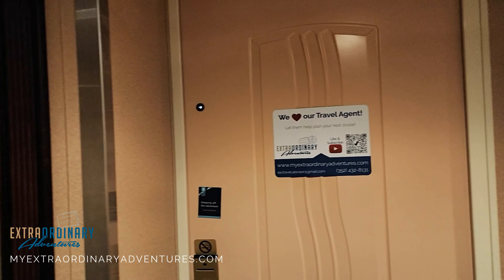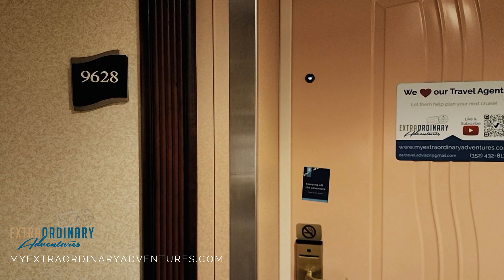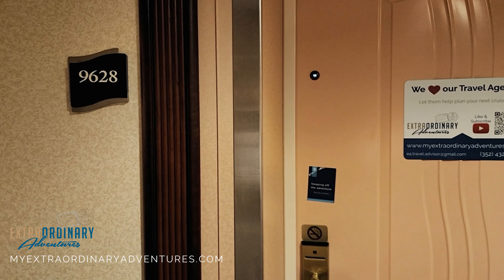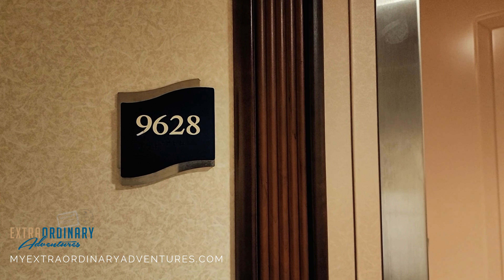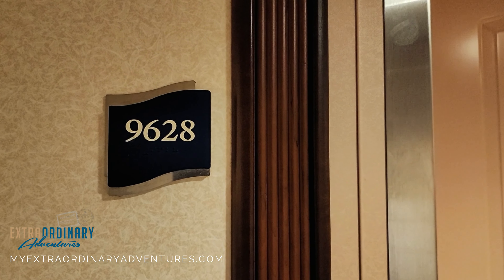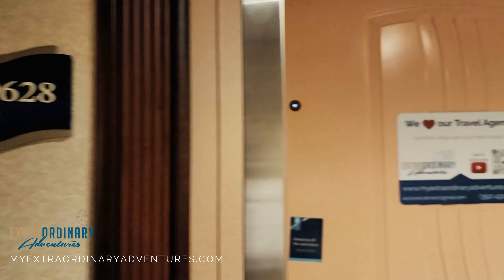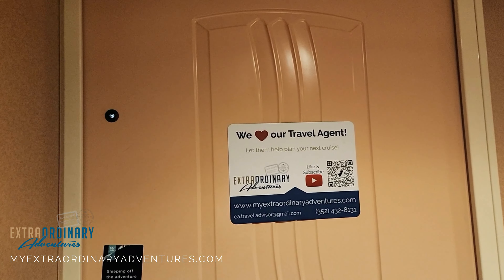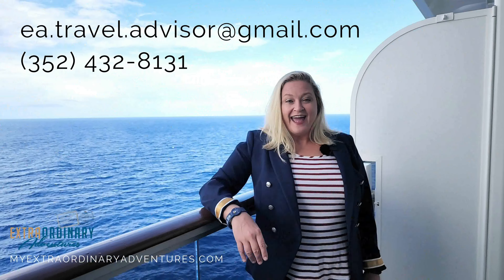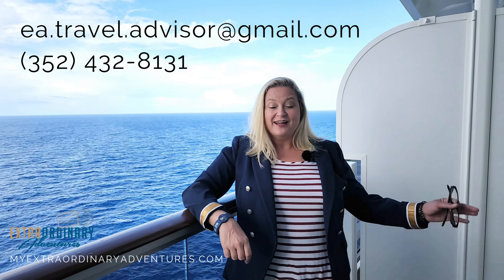Hello everyone and welcome to Extraordinary Adventures! My name is Laura and I am on the Freedom of the Seas. We are doing a four-night Bahamas cruise and I wanted to give you a quick tour of our room. We are in a junior suite, number 9628. If you have the opportunity to take a cruise in a junior suite or suite, I highly recommend it. Let's enter!